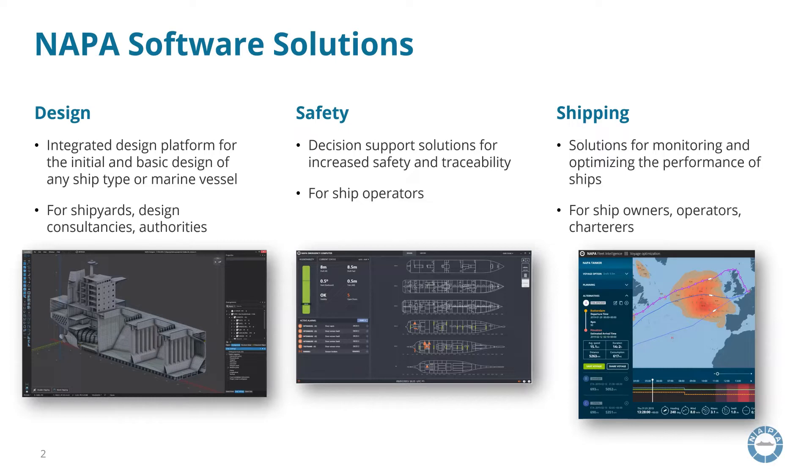In safety solutions, we offer decision support tools like loading computers and emergency computers, which are installed on board the ship for safe operations. And in shipping, we offer tools for monitoring and optimizing the performance of the ships, such as voyage planning based on weather and sea conditions.